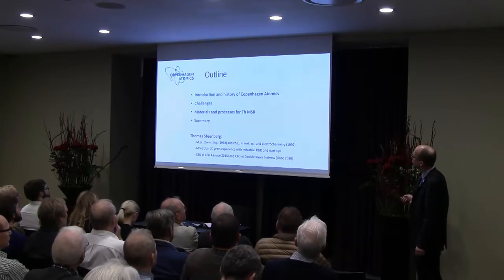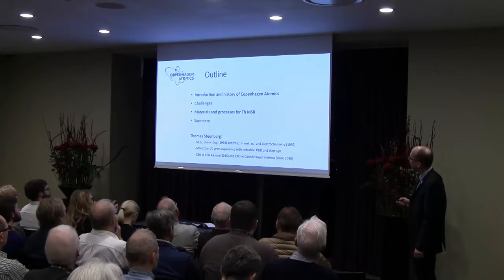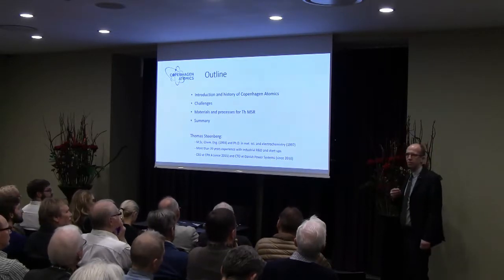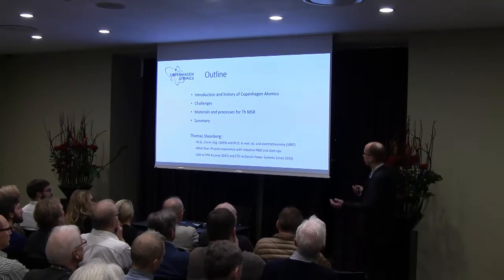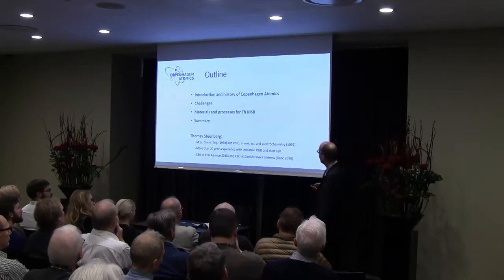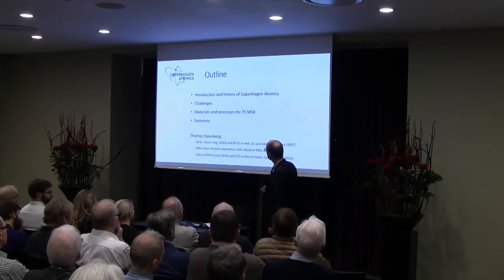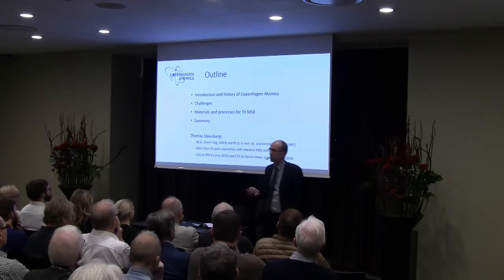I've been working 20 years with industrial research and with smaller start-ups for the last 10-15 years. What I'm going to talk about is a brief introduction to Copenhagen Atomics, some of the challenges that this new technology — or you can say old technology — is facing, and what we are doing to address these things in Copenhagen Atomics.